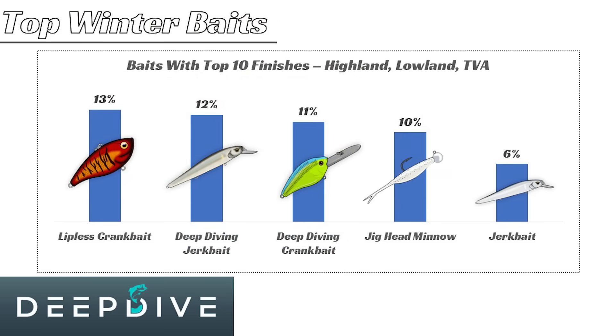Those are the baits I've found to be most effective based on over 500 tournament patterns from top 10 finishes in winter tournaments. Hopefully these baits will help you catch some more fish this winter. Definitely look at those charts again, and if you're fishing highland reservoirs, TVA impoundments, or lowland reservoirs, try some of the other baits I didn't cover — while they aren't as popular, they are still very effective and could be some sleeper baits. Check out the Deep Dive app if you want more information about the best baits on your lake. Thanks for checking out this video — we'll see you in the next one.